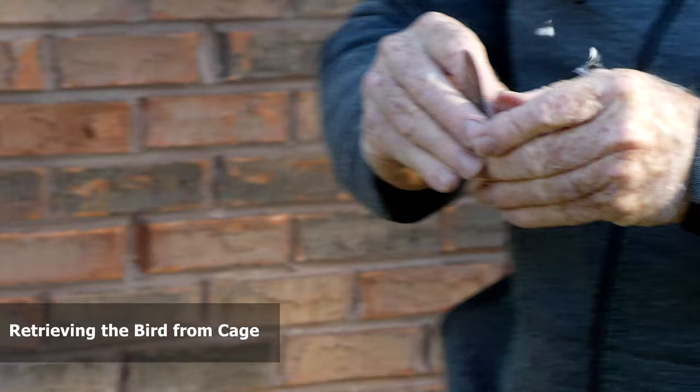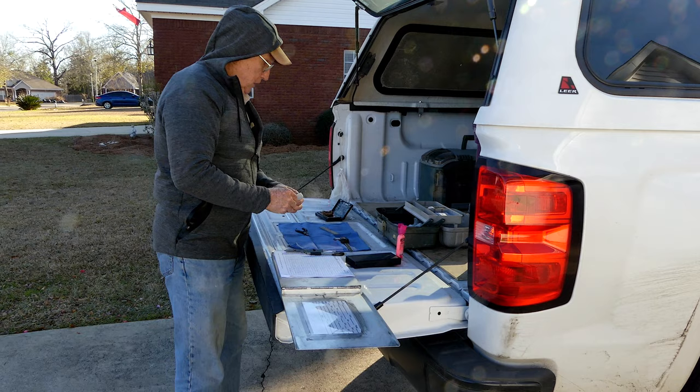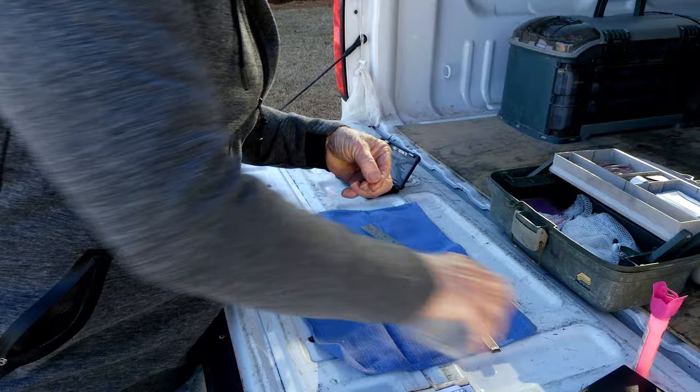The first thing I do is check both legs and see if she's wearing a band. There's a female ruby-throated. I know that's a female ruby-throated hummingbird, so it takes a 5.6mm band. Now the way I'm going to put the band on the bird is I'm going to take that band and run it up this needle, and that opens it wide enough to go around the bird's leg.